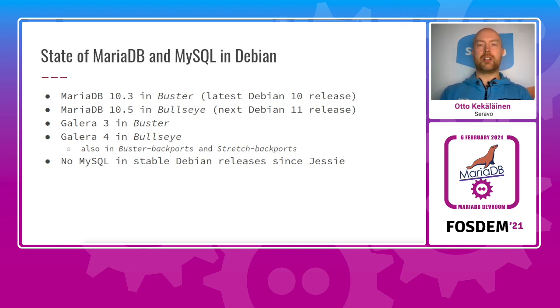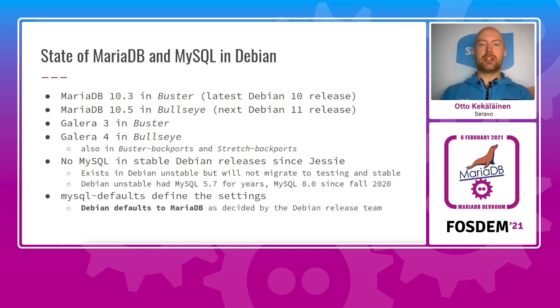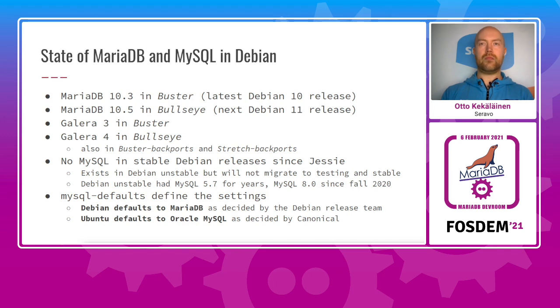The Oracle MySQL version has not been available in official Debian releases since Debian Jessie. It exists in the Debian unstable archive, considered unfit for release permanently, and thus will not be included in any stable releases. The version in unstable was 5.7 for a long time and since last fall version 8.0 has entered Debian unstable. There is also a metapackage MySQL defaults that dictates the provider of MySQL compatible database — in Debian the release team decided to default to MariaDB only, while Ubuntu defaults to Oracle MySQL, though MariaDB is also available there.